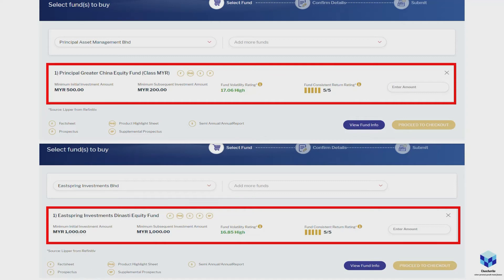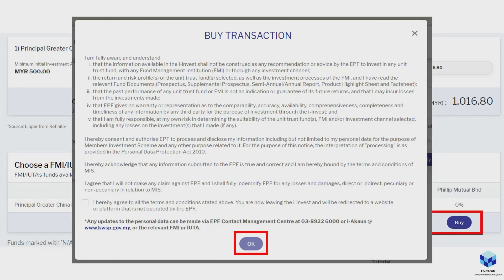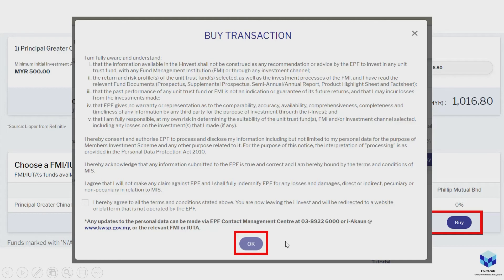My shortcut is to gauge the 10-year compounded annual growth rate. You can allocate to more than one fund, but since I only have one thousand ringgit and the minimum is five hundred, I'm just going to put the whole one thousand ringgit into this particular fund and proceed to checkout. Review the terms and conditions, click OK, and it will bring you to the website of the fund manager you've chosen — in this case, Principal Asset Management.